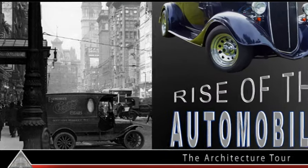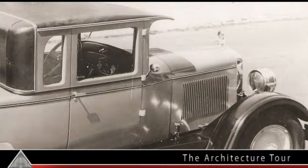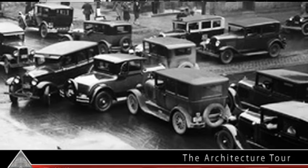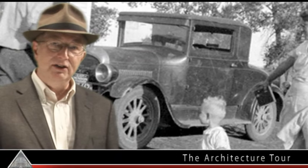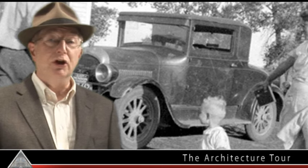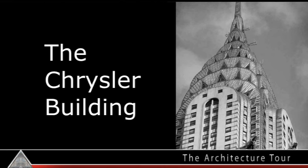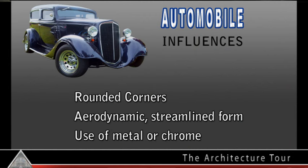By the 1920s, the car had replaced the horse as the preferred transportation method. America was being transformed. Dirt streets and hitching posts were replaced with paved roads and gas stations. The automobile was the future. A big city example of the automobile influence on architecture is the Chrysler Building in New York City, adorned with hood ornament gargoyles and hubcaps. The use of metal and chrome in the iconic Art Deco diner is also influenced by the automobile. Automobile influences included rounded corners, aerodynamic streamlined form, and the use of metal or chrome.